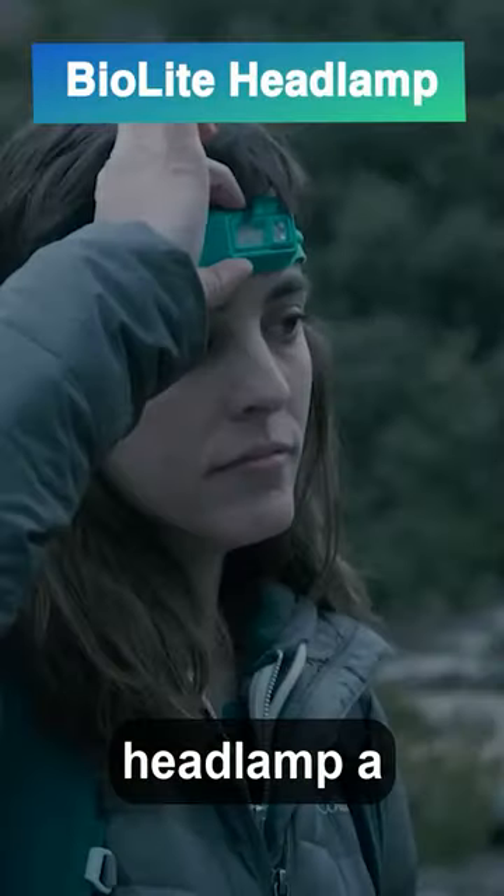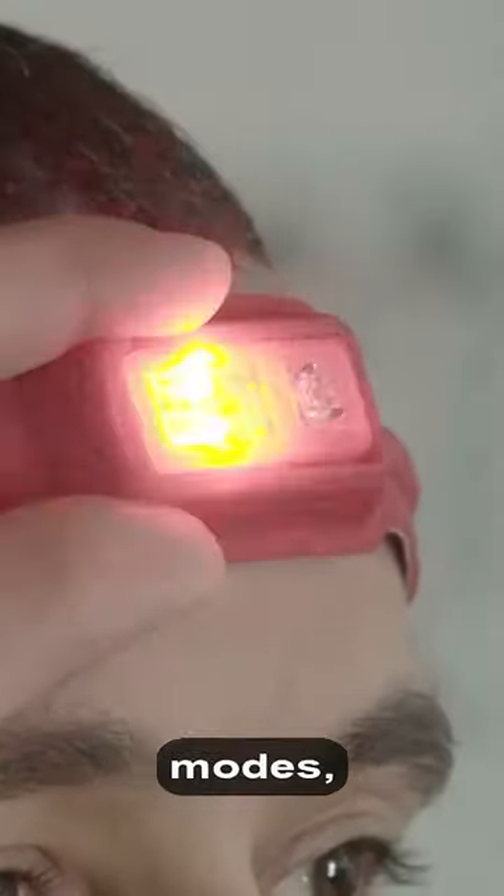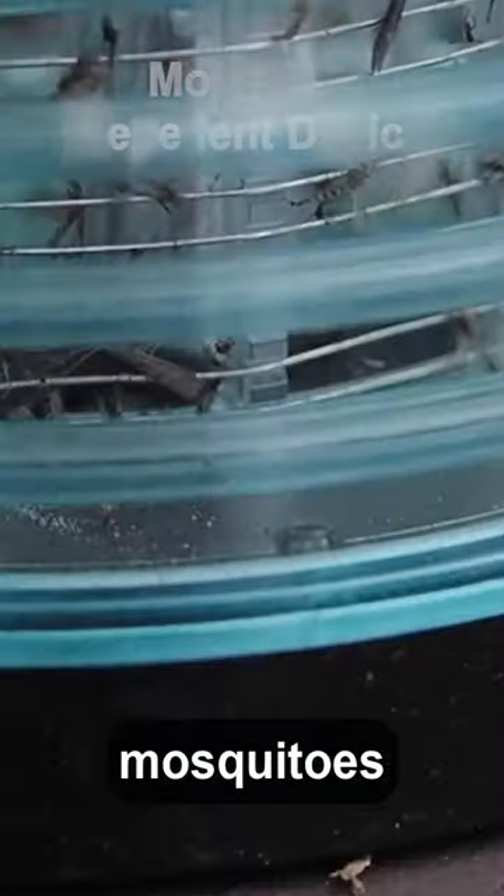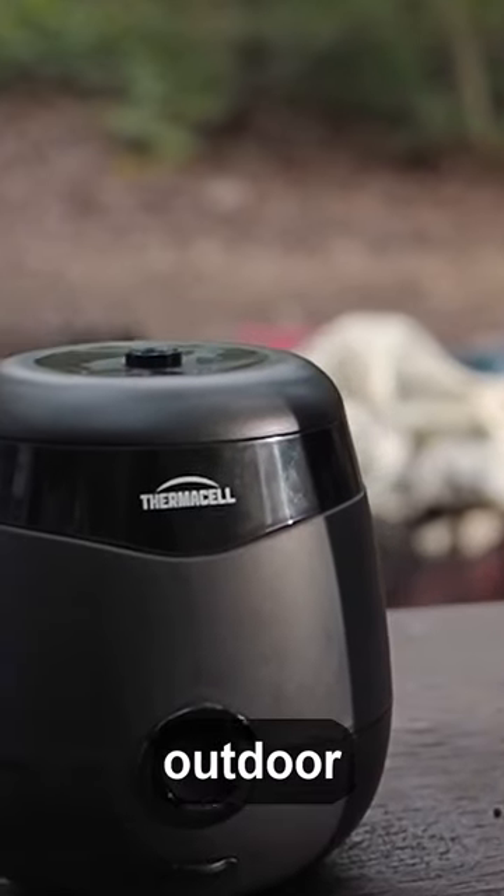BioLite Headlamp: a comfortable, rechargeable headlamp with various lighting modes including red light for night visibility. Mosquito Repellent Device: a 225 square foot coverage device to keep mosquitoes at bay, enhancing outdoor comfort.